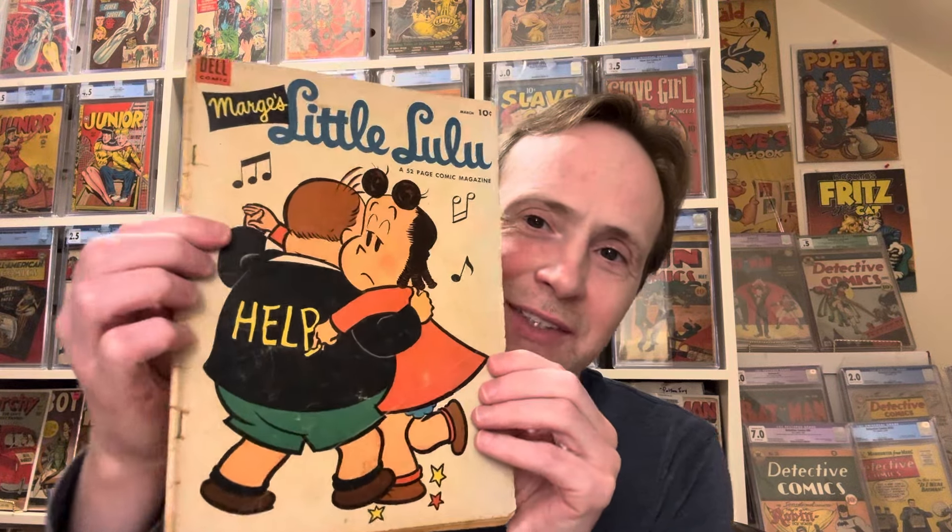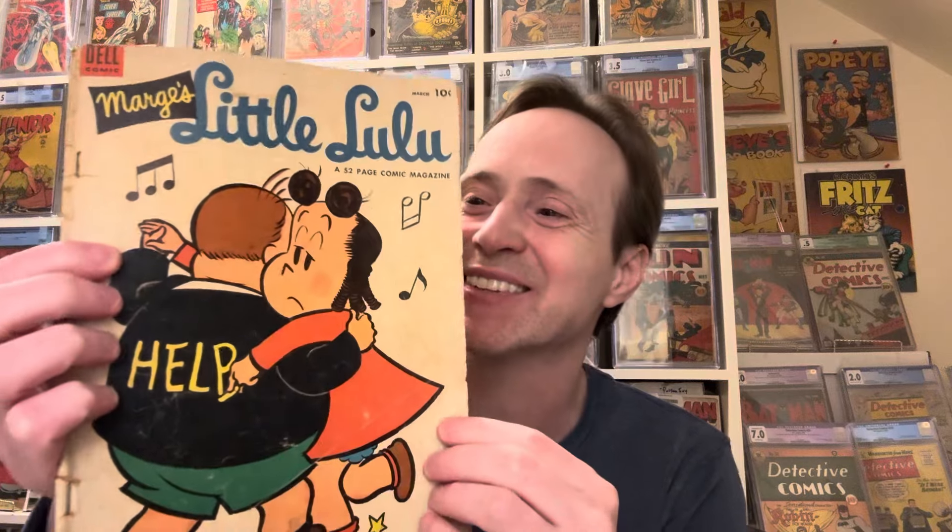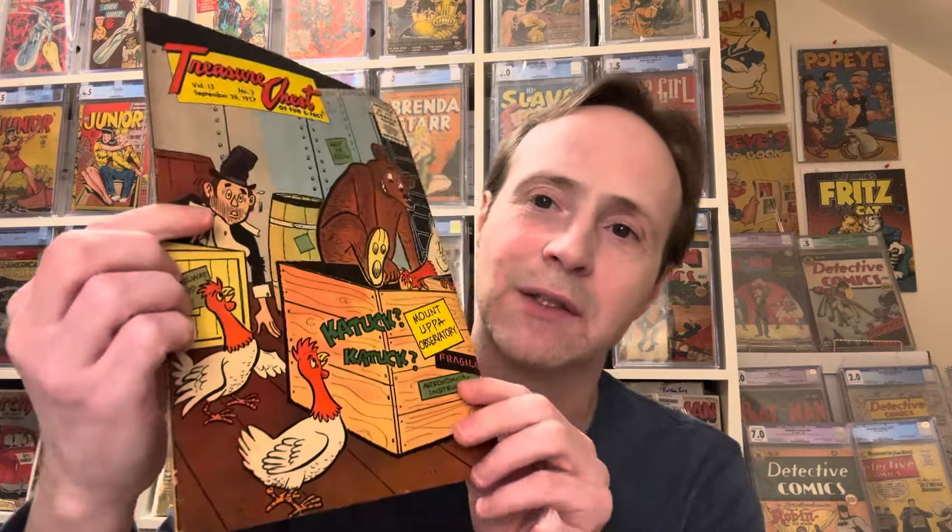Then we have another Marge's Little Lulu — she's dancing with a kid, with 'help' written on the back, kind of cute. As I said, these are all a mixture of golden age and silver age. This one is from 1954. Then we have a comic called Treasure Chest — a silver age book from 1957. I'm not familiar with this one at all, but it seems interesting.